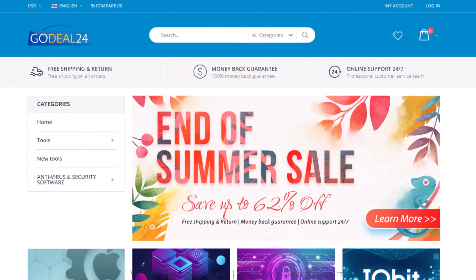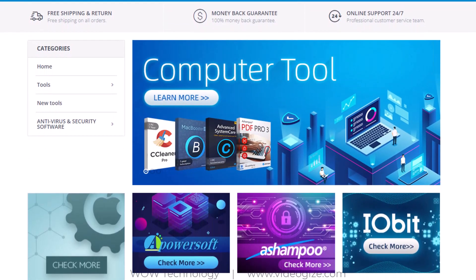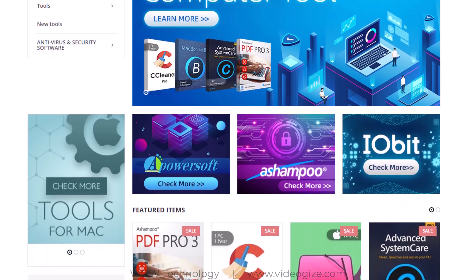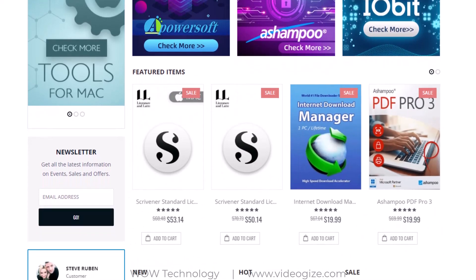GoDeal24 is a rapidly increasing online store which sells software and game products at low prices. You can find the hottest products with the most competitive price in the whole network. The prices of different softwares and games are very cheap because they buy products in bulk from official authorities.